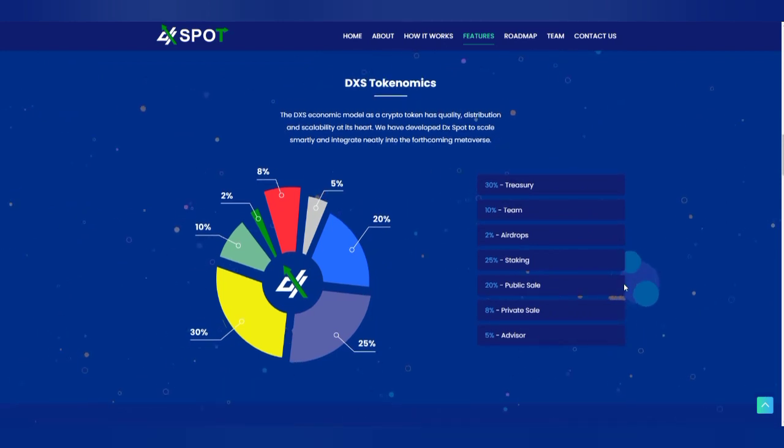Now we are diving into the tokenomics of the Export — I call it DXS. The tokenomics look actually fair; the distribution is fair. It's logical to look into these things yourself, and to make it easier for you, we'll drop all the related links in the description box.